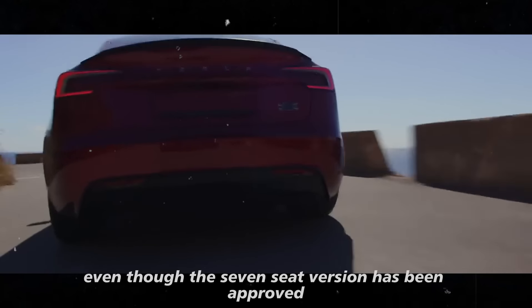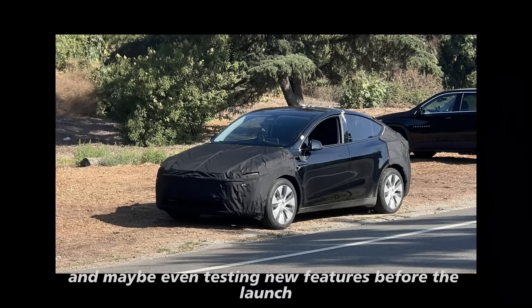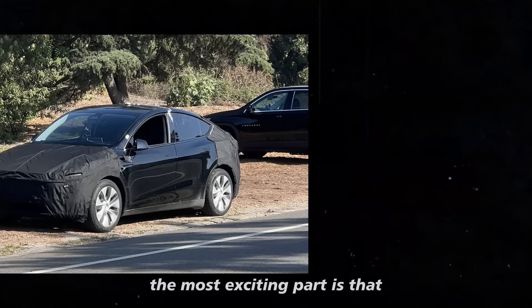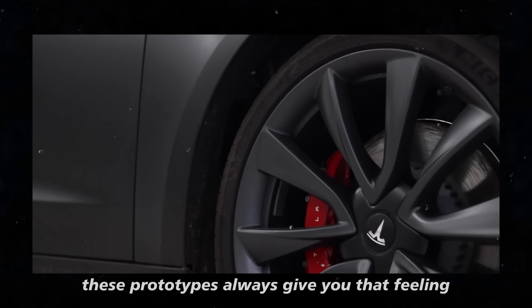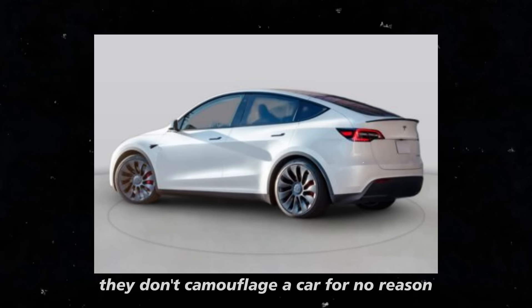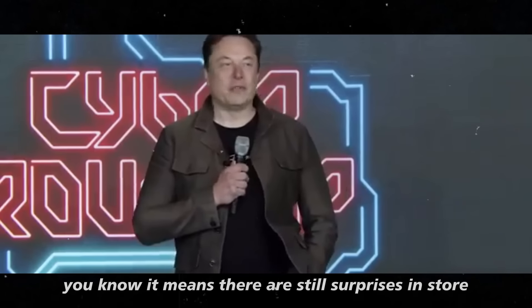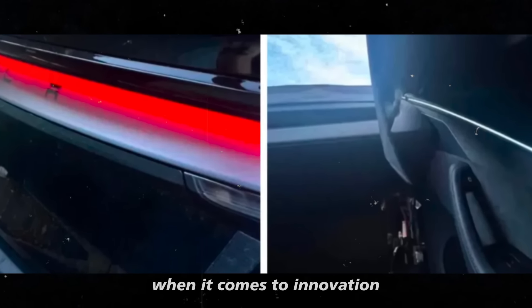Even though the 7-seat version has been approved in Europe, they're still refining the look and maybe even testing new features before the launch. These prototypes always give you that feeling that something big is coming — they don't camouflage a car for no reason. It means there are still surprises in store, and Tesla always has an ace up its sleeve when it comes to innovation.